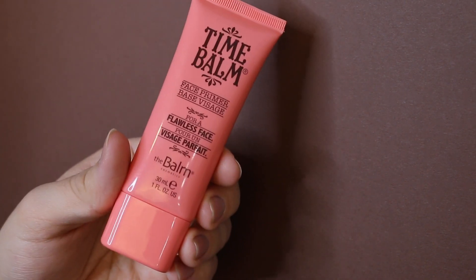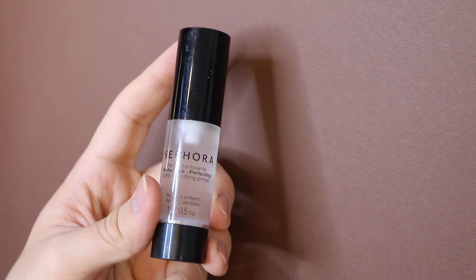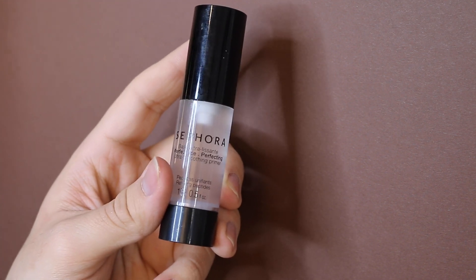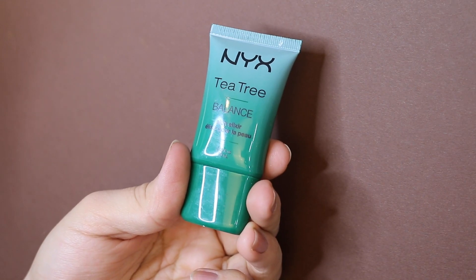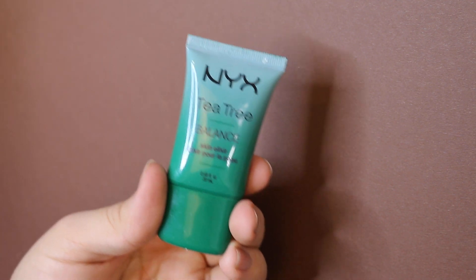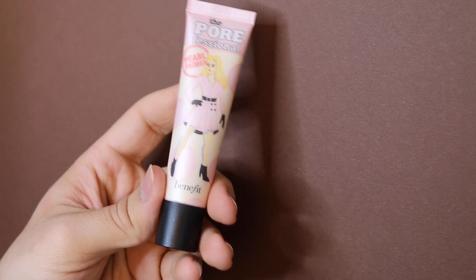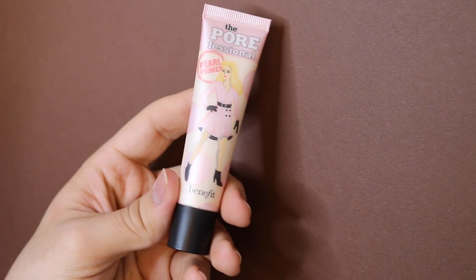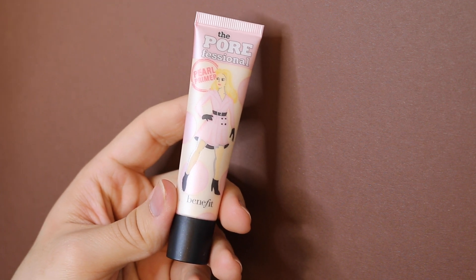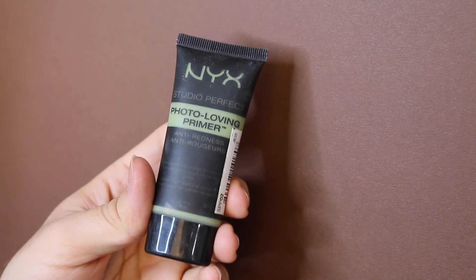The NYX Tea Tree Balance Skin Elixir Primer actually broke me out badly, so that's a no. The Benefit Pearl Primer is heavily fragranced — it smells really bad — so I just don't like it. Next is the NYX Photo Loving Anti-Redness Green Primer — it's supposed to color-correct redness, but it's very thick and too silicone-based; everything just slips off my skin.